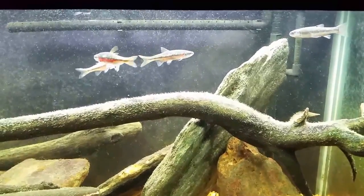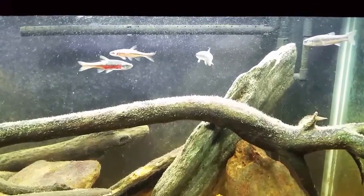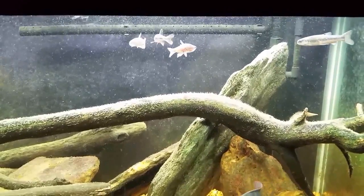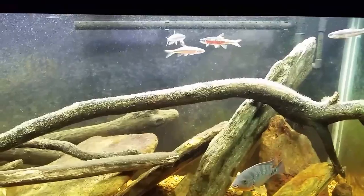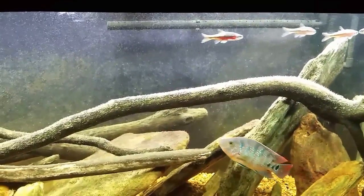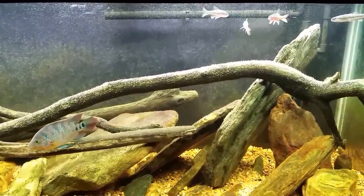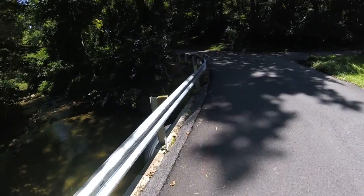I set the minnow trap out yesterday with some bread in it, so the bread probably isn't going to last very long — I'm sure the trap itself is empty by now. It's a fantastic day out and I'd much rather be out on the kayak than down here in the fish room. We're going to run down, check that trap, bring home any minnows or crayfish we've caught, get this bass fed for the day, and then I'm getting out on the kayak.